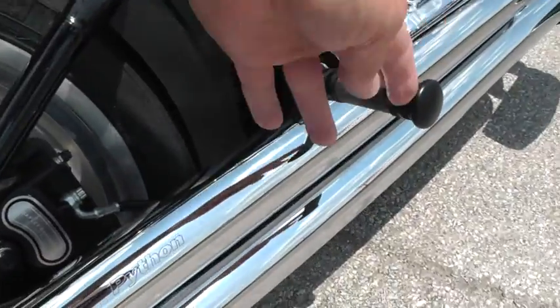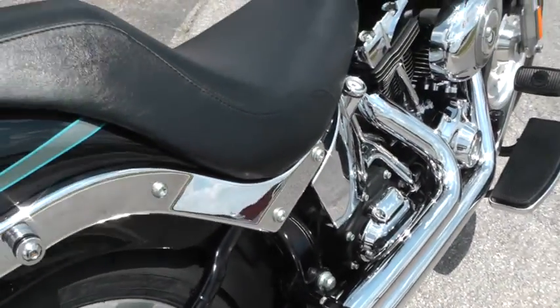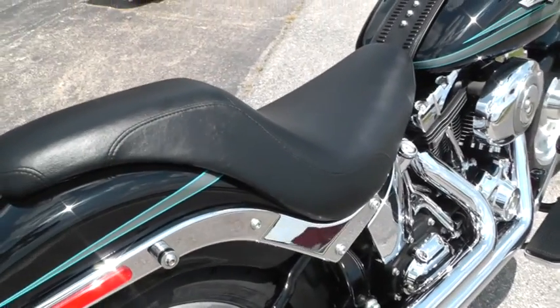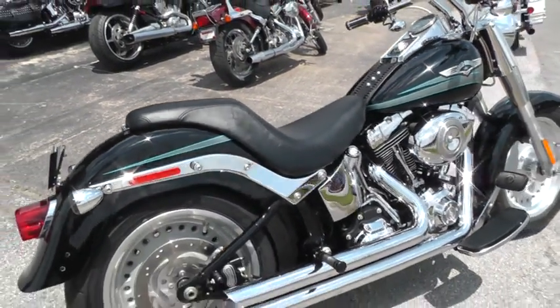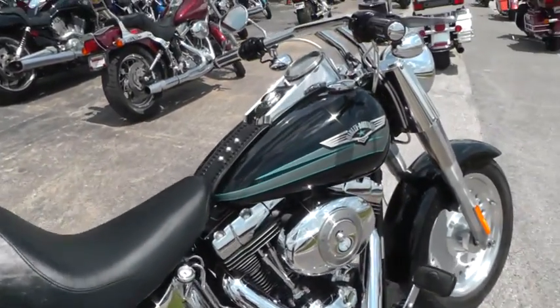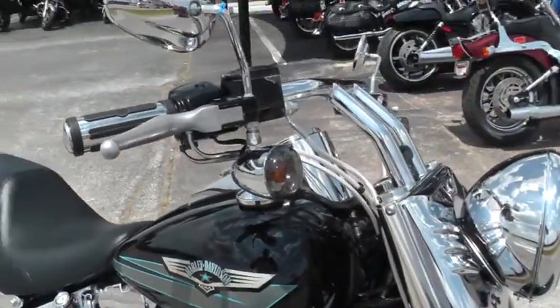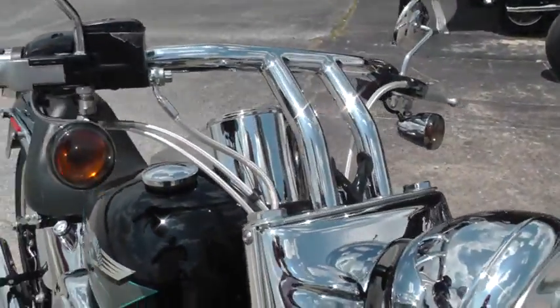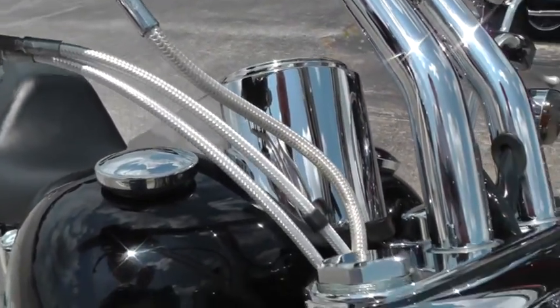It's got upgraded passenger foot pegs, and has a Badlander style seat on it — so it's not the stock seat that comes on the Fatboy. It's also been upgraded with some pullback style drag bars, about a 6 inch riser, and steel braided brake lines and cables.